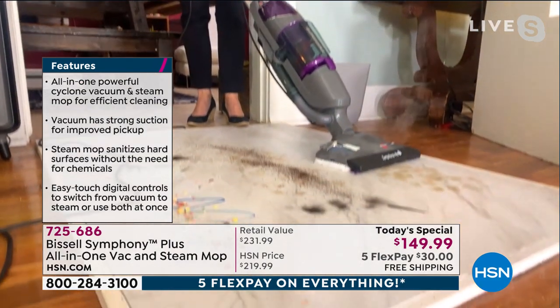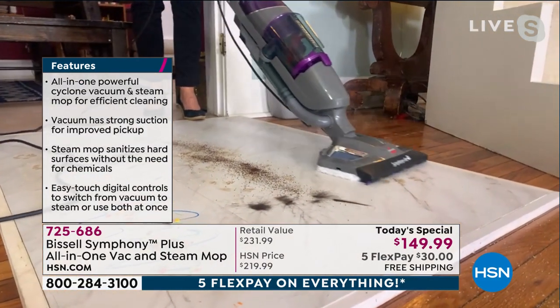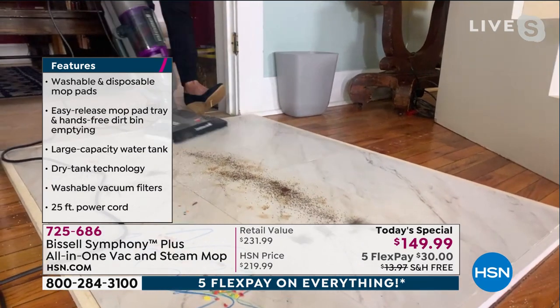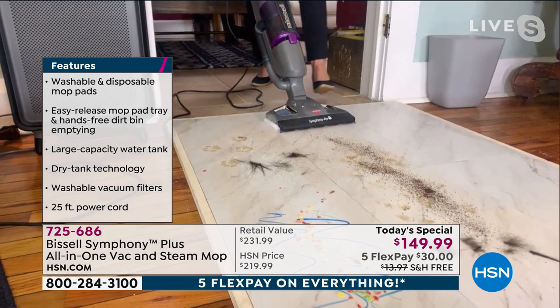Steam right here — here's some icky mud. It could be what the pets drag in, you name it. Steam is going to sanitize, disinfect, and melt away. And it's just tap water. You don't have to buy anything — nothing fancy schmancy. For the new year and for 2021, look what I have here.